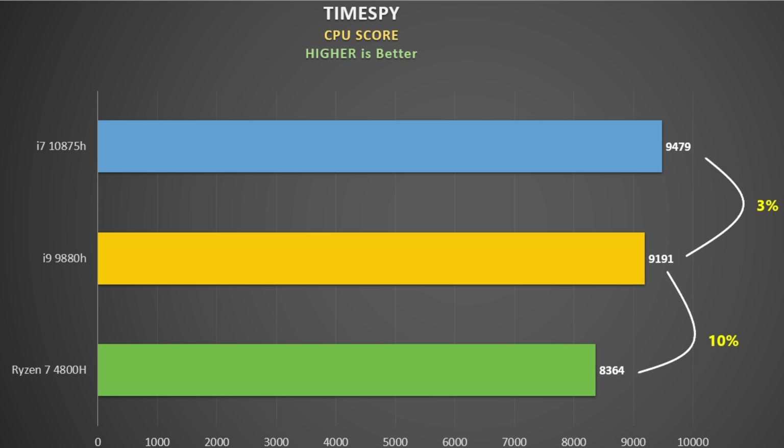I ran 3DMark Time Spy and recorded the CPU score it generates — higher the score the better. Clock speed is king here and the Intel chips hold the advantage. This doesn't mean they're necessarily better for gaming though, as the GPU is still the most important factor.